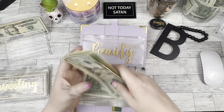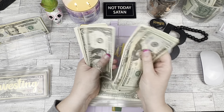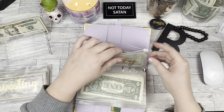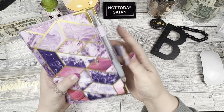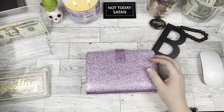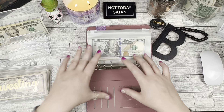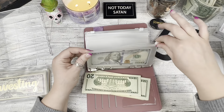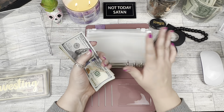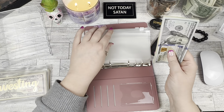The last thing we're doing is we are adding another $100 to our baby envelope. Oh my gosh, I'm so excited to save for the baby. This is going to be for her bedroom. After counting, we have $225 in the baby envelope.